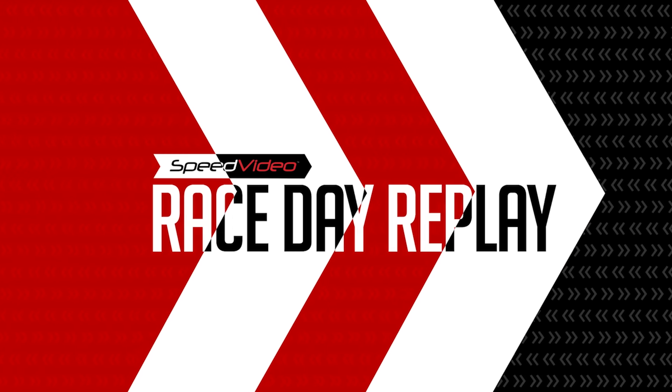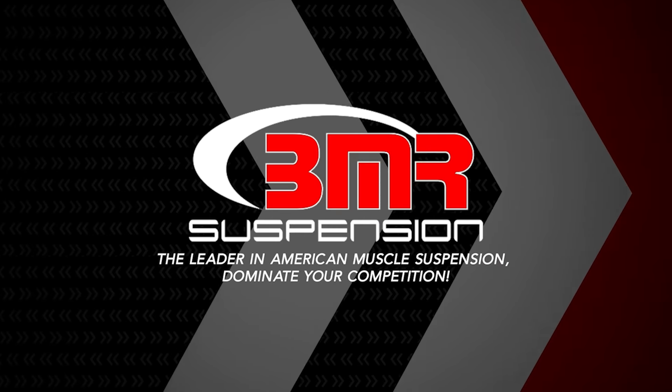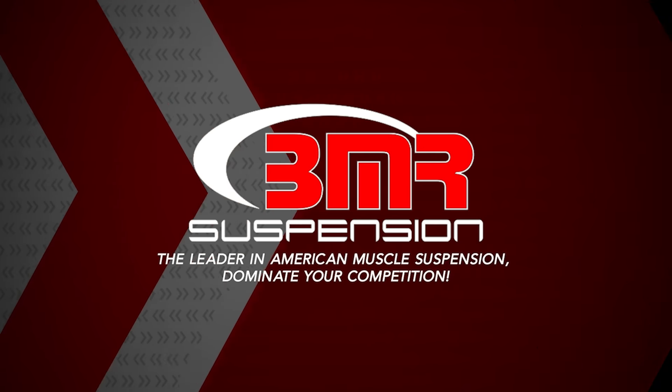This race day replay is brought to you by BMR, the leader in American muscle suspension. Dominate your competition.